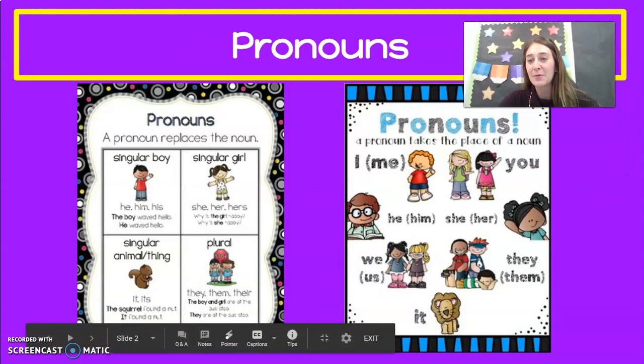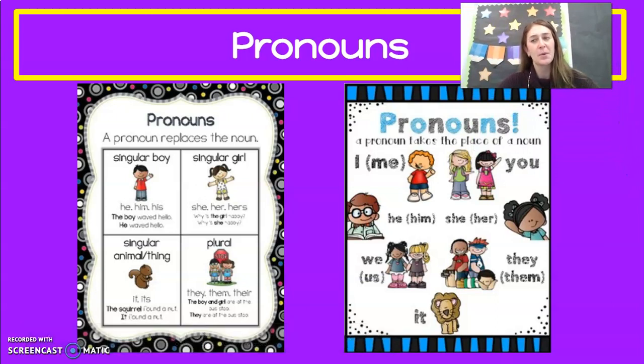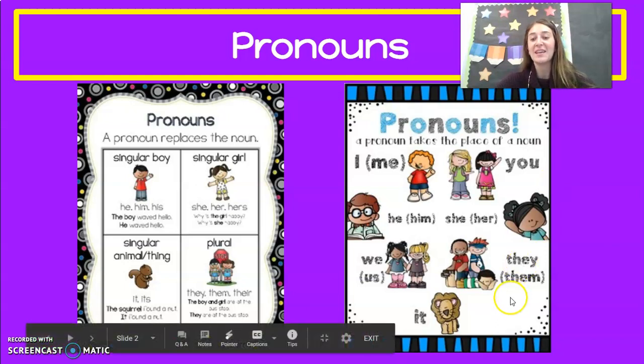Yesterday we reviewed our pronouns. You guys probably know these by now: he or him, she or her. And now we have his and hers. It, or now its. And we have they, them, and their. We could say I, me, you, he, him, she, her, they, them, it, we, us.